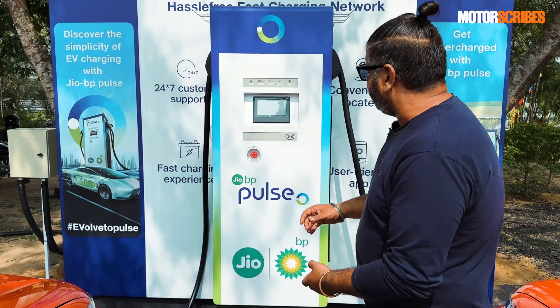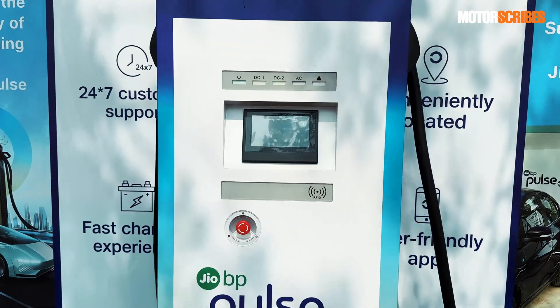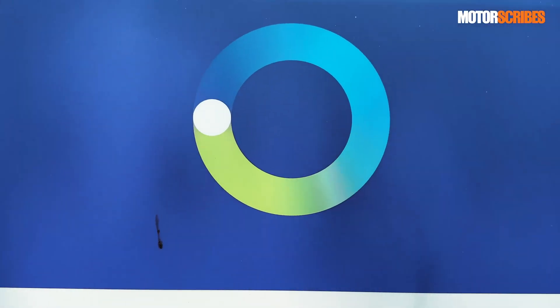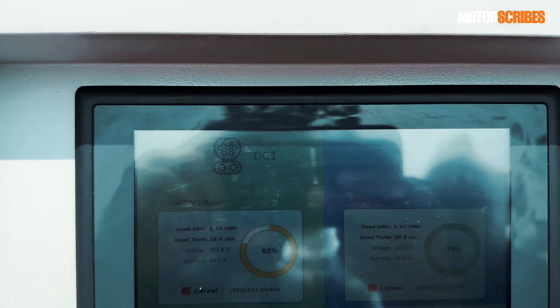But this is the Geo BP Pulse fast charging unit. Incidentally, Citroën also has a tie-up with Geo BP and you will find similar units at all their service stations across their countrywide network, which is expanding to about 75 outlets shortly.